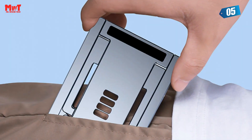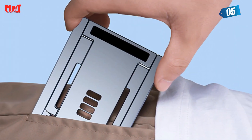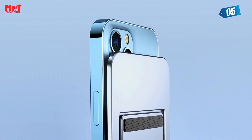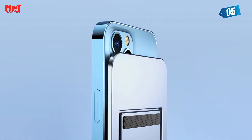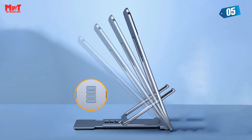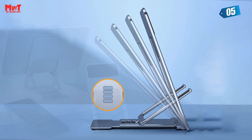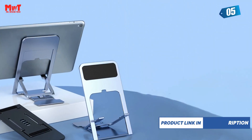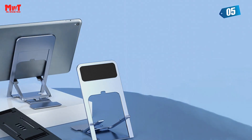Whether you're watching movies, playing games, or even working on your tablet, this stand provides reliable mechanical support, ensuring your device stays stable and doesn't shake. Not only is it stable, but it's also incredibly versatile. With its multi-angle adjustment feature, you can find the perfect viewing angle that suits you best. Say goodbye to neck strain caused by constantly bowing your head.